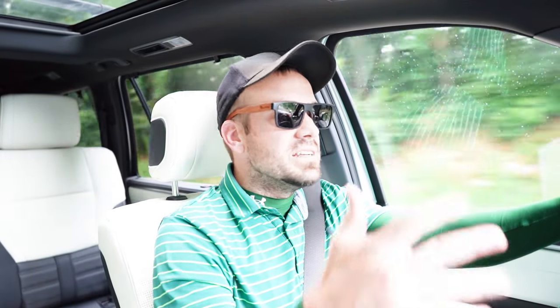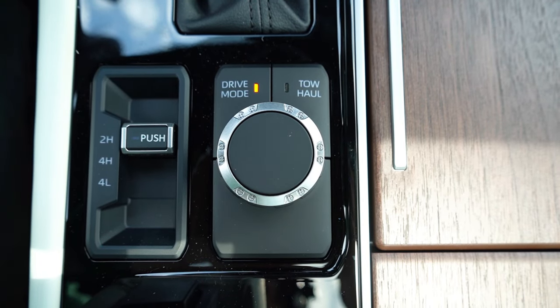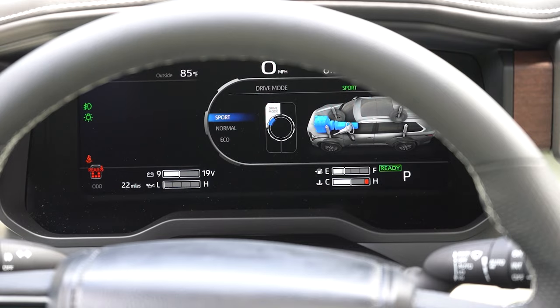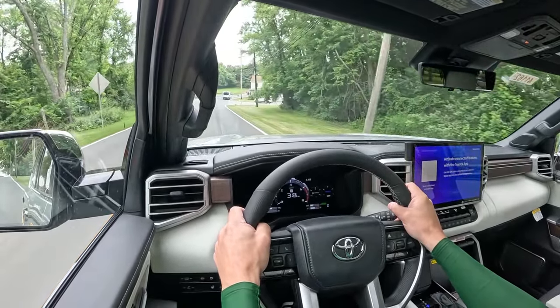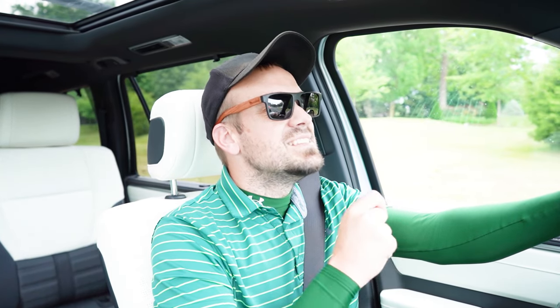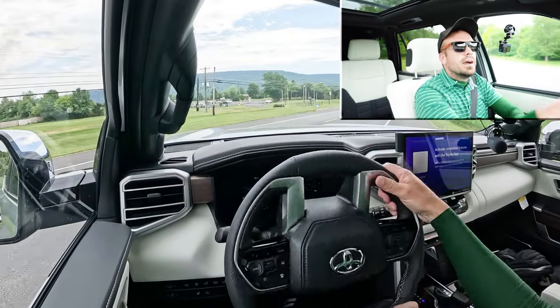Before the acceleration test, I want to mention the drive modes. There are a couple of buttons located just behind the shifter: Eco, Normal, Sport, and a separate button for Tow/Haul mode, adjusting things like shift points, throttle response, and steering sensitivity. Let's find a straightaway and put the Sequoia to the test to see how quickly we can get it up to speed.